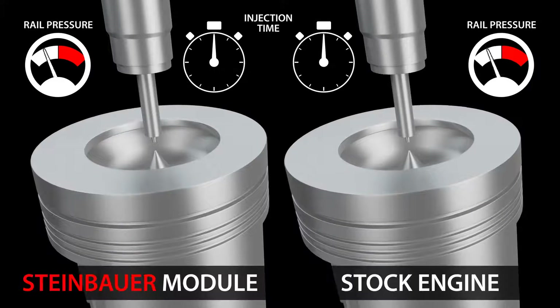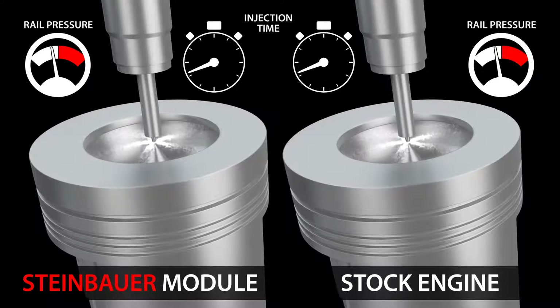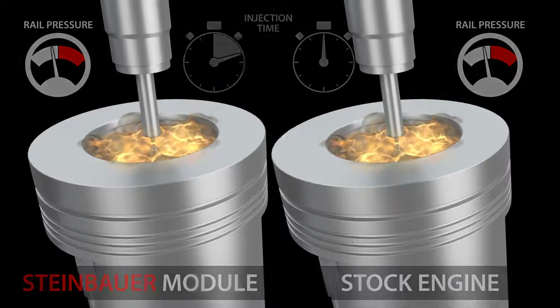The Steinbauer Power Module does not increase any injection pressure at all. It simply lengthens the injection time by a small amount, which results in more power but stays within the engine's safety regulations.